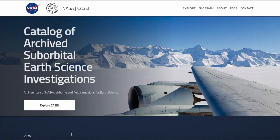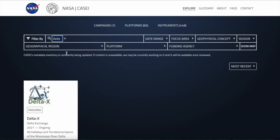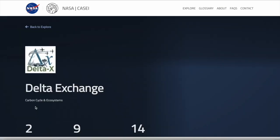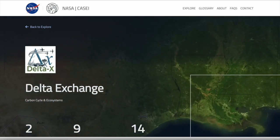Not sure where to start? Locate the description page to find resources such as the Catalog of Archives Suborbital Earth Science Investigations, or CASEY, where you can begin your exploration of the five campaigns, as well as NASA Earth Data Search, where you can jump right into the campaign data products. There are additional resources listed on the description page, and you can ask questions. We look forward to receiving your designs. Good luck!